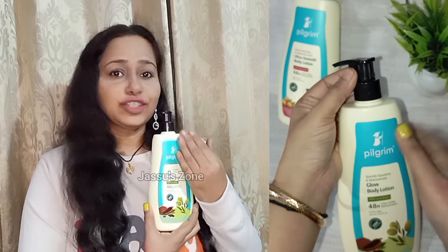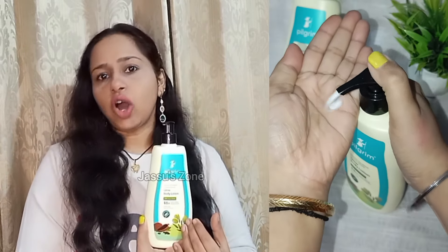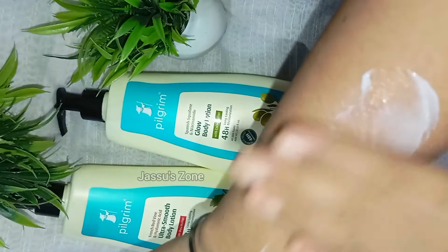It is lightweight and non-greasy. Apply it on your body and gently massage until absorbed completely. It not only makes my skin soft, plump, and provides long-lasting moisturization up to 48 hours, but also gives 3x glow.